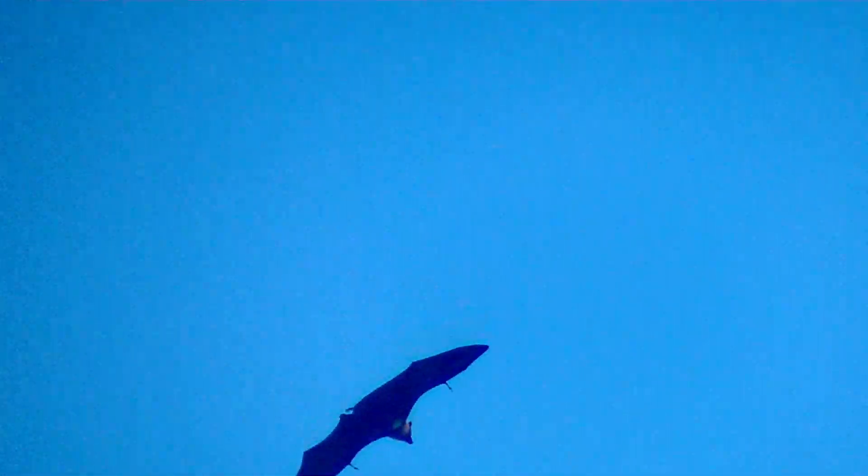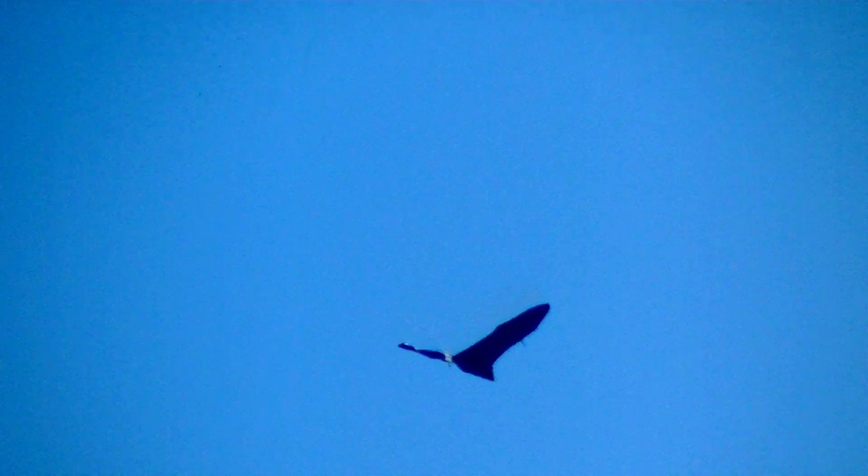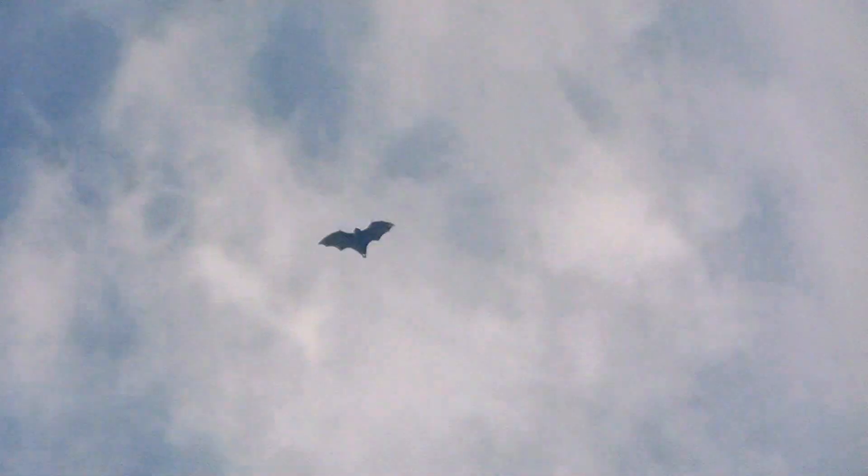The Seychelles flying fox belongs to the family Pteropodidae of the order Chiroptera. It is one of the largest representatives of this order. Body size is about 40cm, wingspan exceeds 100cm, and weight ranges from 600g to 1kg. Males are larger than females.